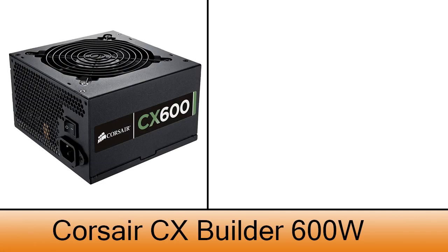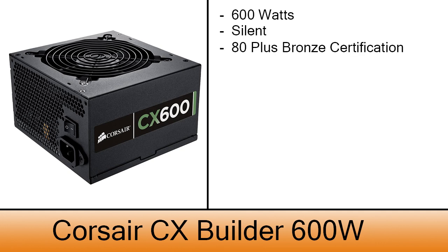The power supply is a Corsair CX600 with 600 watts of power. This is a silent power supply with an 80 Plus Bronze certification, which is very good, and it costs only $50.